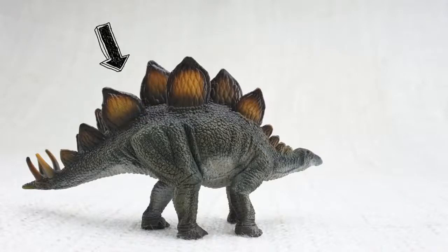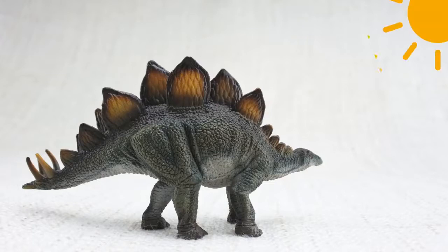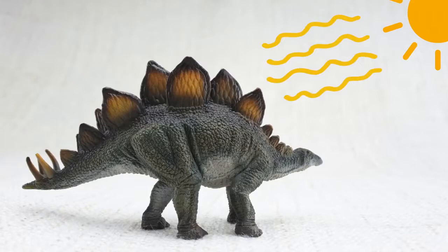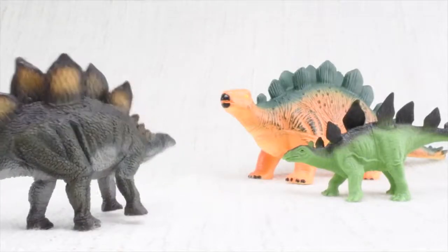So what were those plates for? Scientists think the plates on Stegosaurus' back were used to keep it warm by absorbing heat from the sun. Scientists also think they were used to show off to other Stegosauruses.